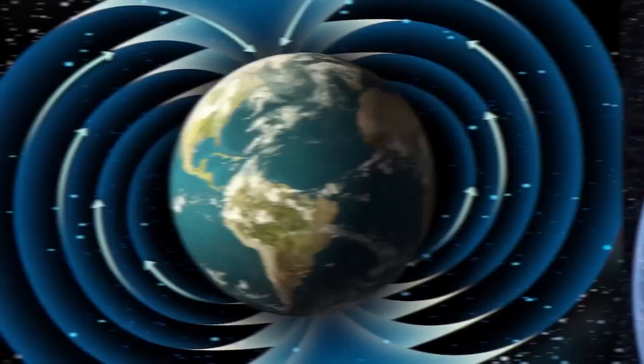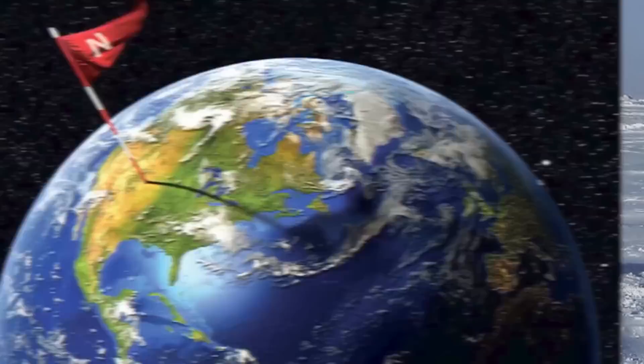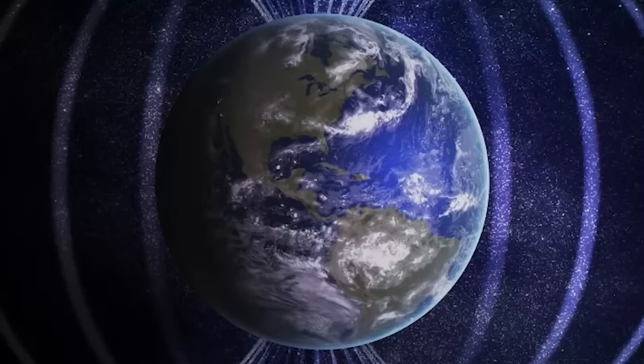So what's going to happen? Well scientists don't believe much. Sure it could throw off our compasses and some technology, and the climate change might throw us for a bit of a loop, but nothing catastrophic. That we know of.